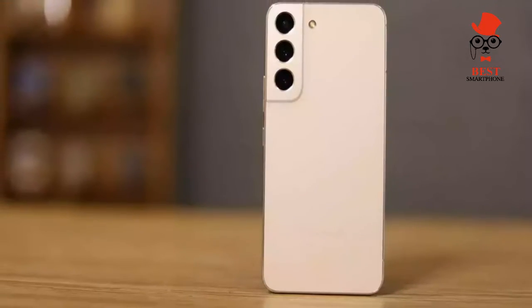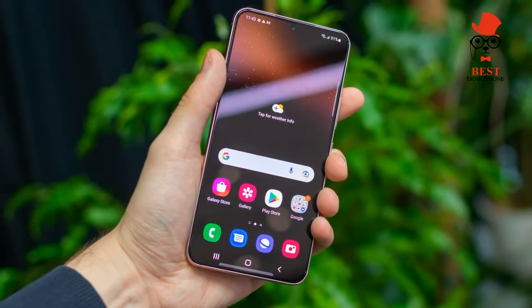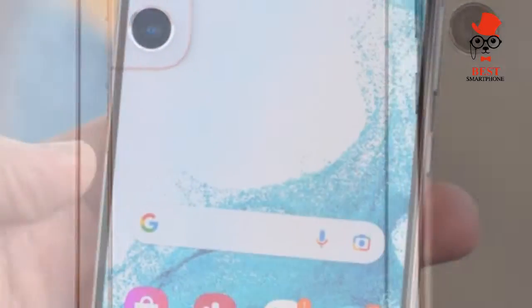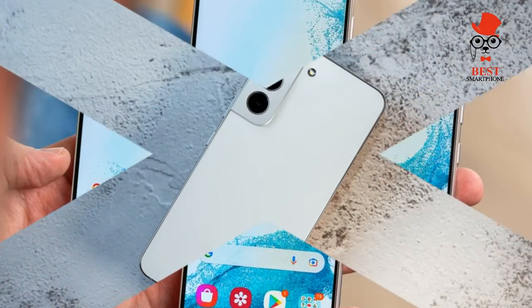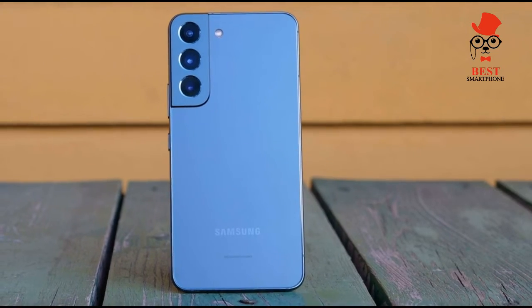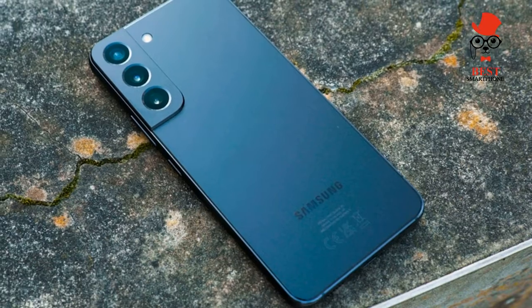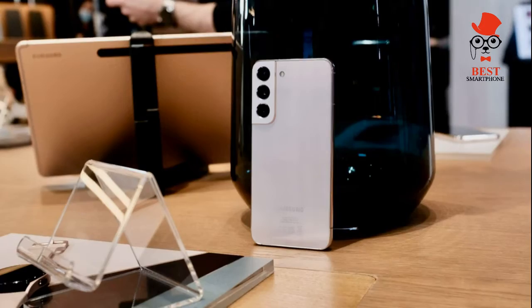The Galaxy S22 won't be the model of choice for everyone, especially those who want every premium feature packed into a phone. But our Samsung Galaxy S22 review finds a phone with enough high-end features to impress as one of the best Samsung phones, especially at this price. If you've been holding out on updating your phone in part because of the rising cost of flagship devices, the Galaxy S22 will remind you that you don't have to part with big bucks to get a premium handset.